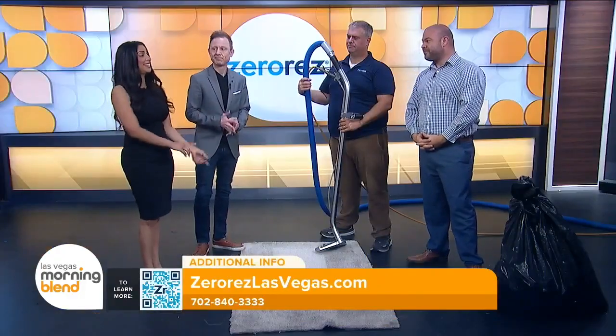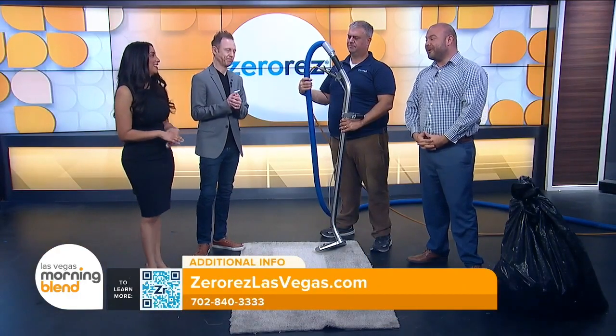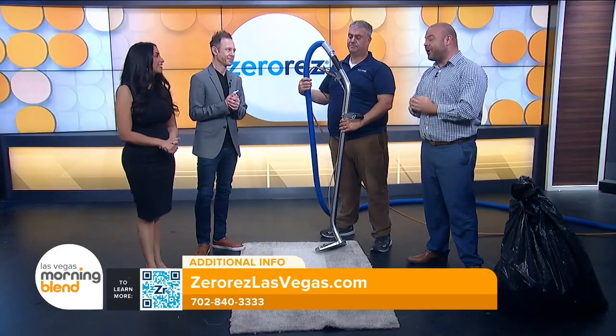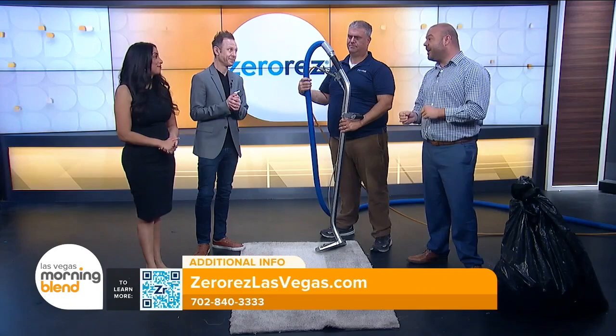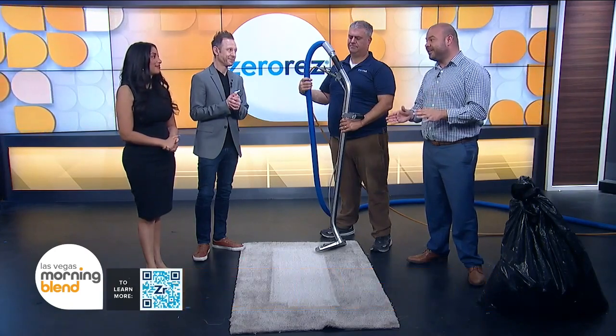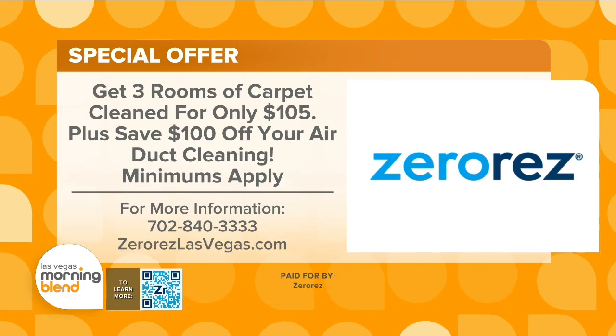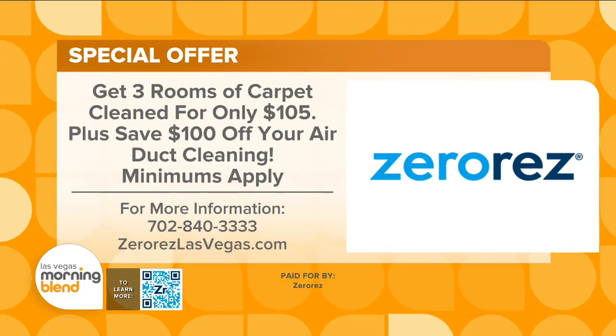Ben, you've got an extended Labor Day offer going on. Because of popular demand, we're back with three rooms for $105. Plus, if you haven't tried our air duct cleaning, this is the time — we're giving $100 off when you schedule that service. Right now you can get three rooms of carpet cleaned for only $105 and save $100 on air duct cleaning. Minimums apply. To learn more, visit zeroreslasvegas.com.